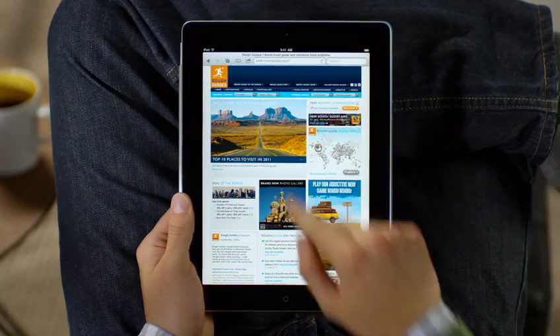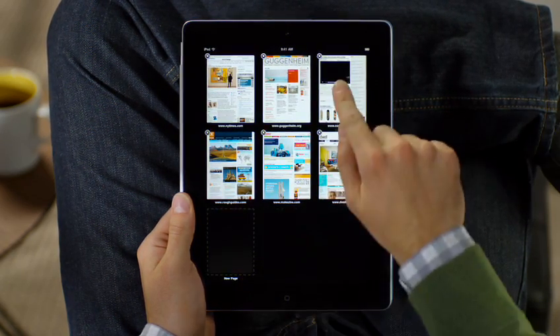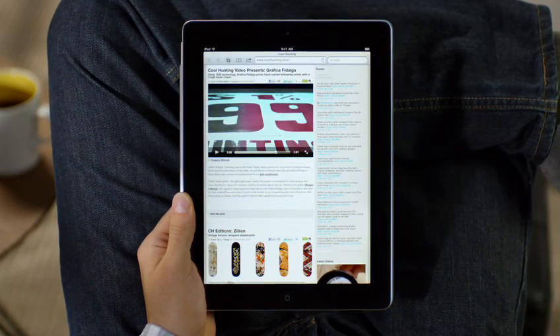When you tap here you can see all your open webpages as thumbnails. Delete the ones you don't want, or tap the one you do and iPad takes you right there.